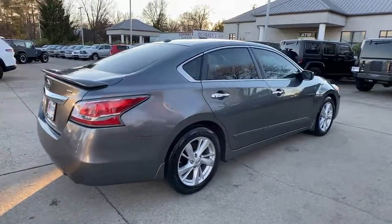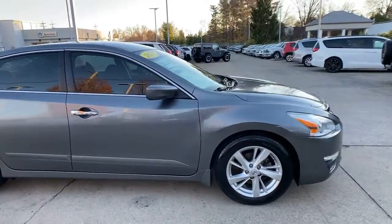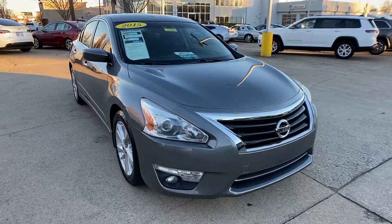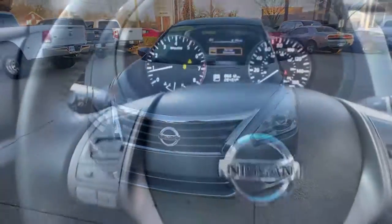You will be amazed by this 2015 Nissan Altima. With less than 90,000 miles on the odometer, this vehicle stands out from the rest. Here's a stylish, family-friendly Nissan Altima — the midsize sedan with available all-wheel drive and standard driver assist safety features.